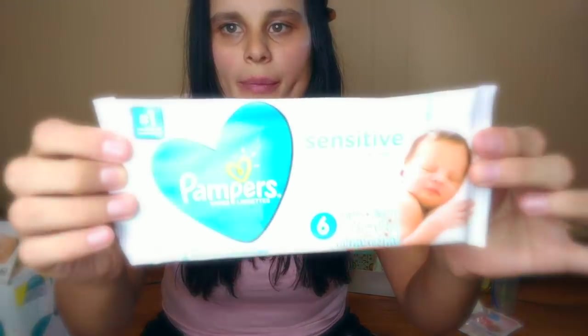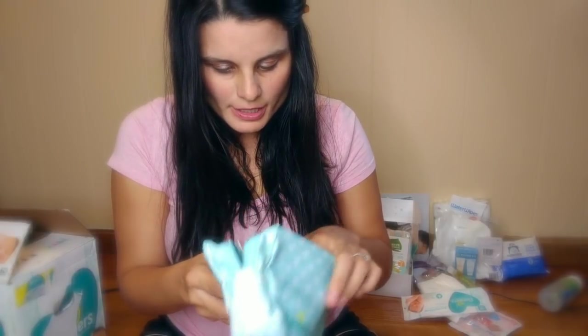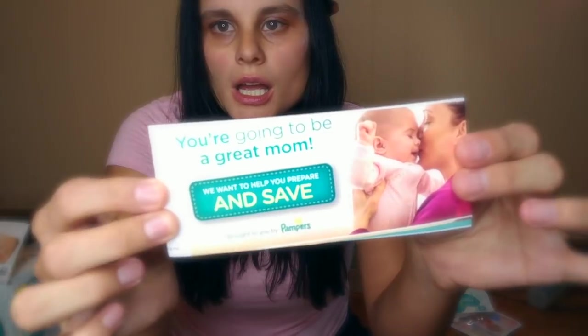Then it came with six Pampers sensitive wipes. These are awesome wipes — they're scent free and really thick. I really like these wipes. And finally, it came with a little coupon book. I love my coupons, so I'm really happy with these.